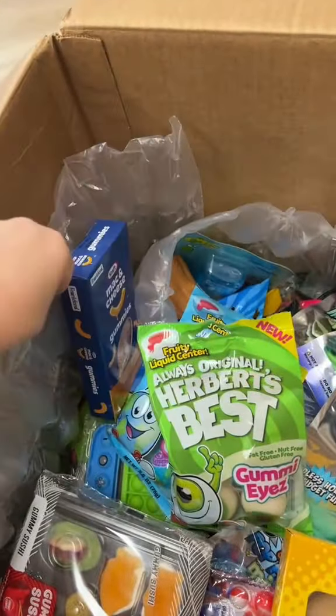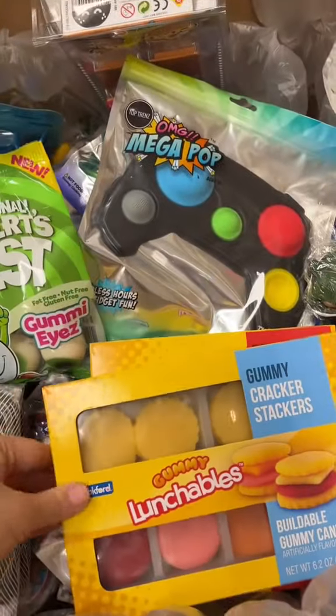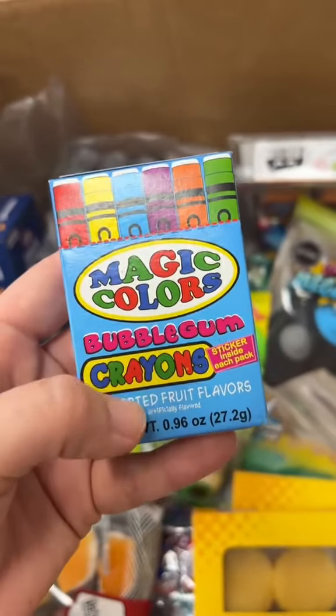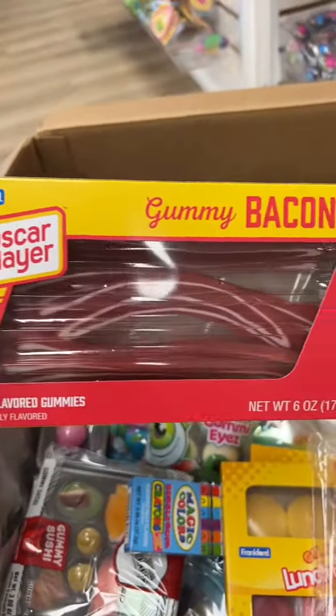Tropical flavored mac and cheese and this adorable gummy cracker set. Not only did they get gummies, they also got these soda cans, some bubblegum crayons that have stickers included in the packaging, hot dogs, and even some bacon.